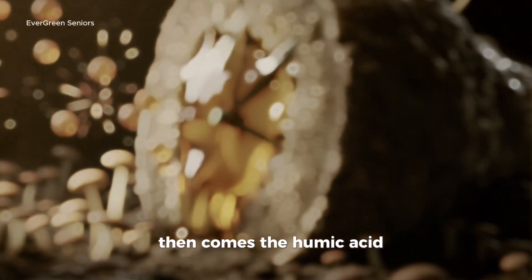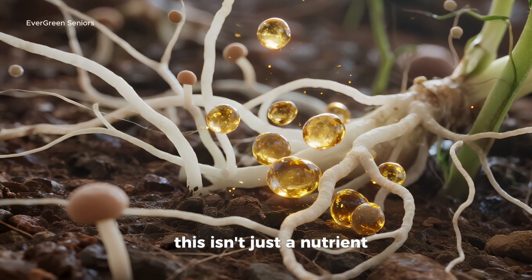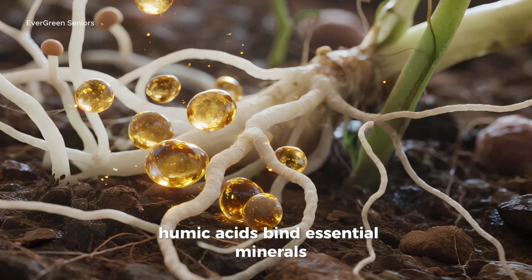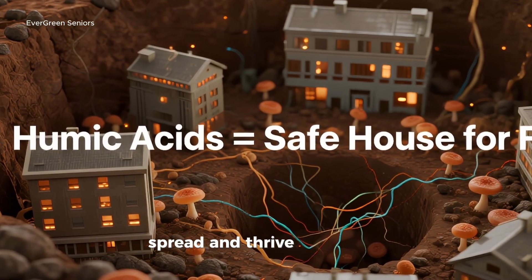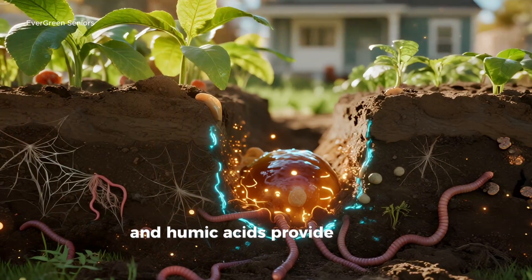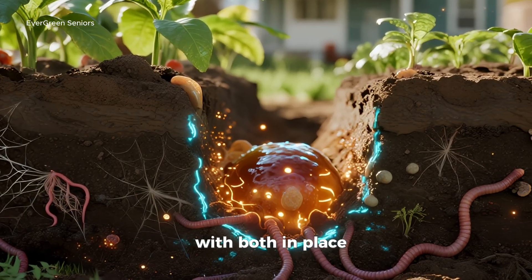Then comes the humic acid, the powerhouse found in mature compost. This isn't just a nutrient, it's a builder of habitat. Humic acids bind essential minerals, buffer soil pH, and create microscopic apartment complexes where fungal threads can settle, spread, and thrive. So together, molasses works as the quick snack — the spark — and humic acids provide the long-term safe house, the structure. With both in place, the underground network doesn't just stir, it erupts.